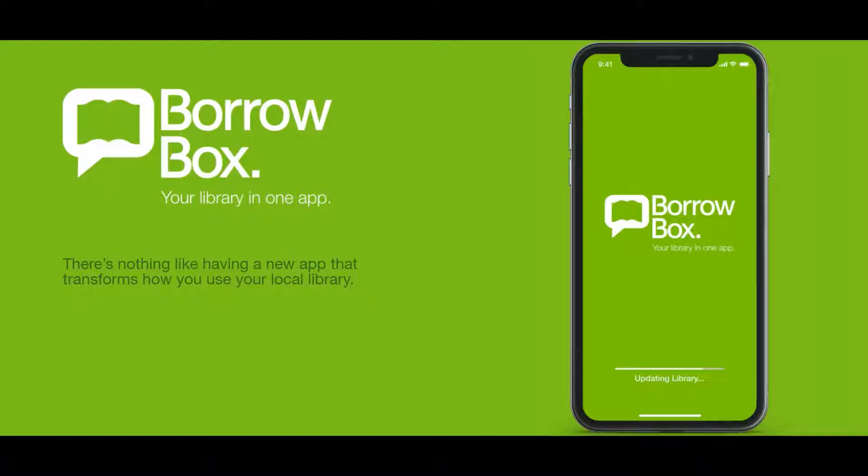And you can do this anytime, anywhere. All you need is an email address, your library barcode and your PIN number. As well as being able to use BorrowBox on your PC, you can also download the app to your iPhone, smartphone, tablet or Kindle Fire. It is all completely free. Once you have downloaded the title, they can be heard or read offline.